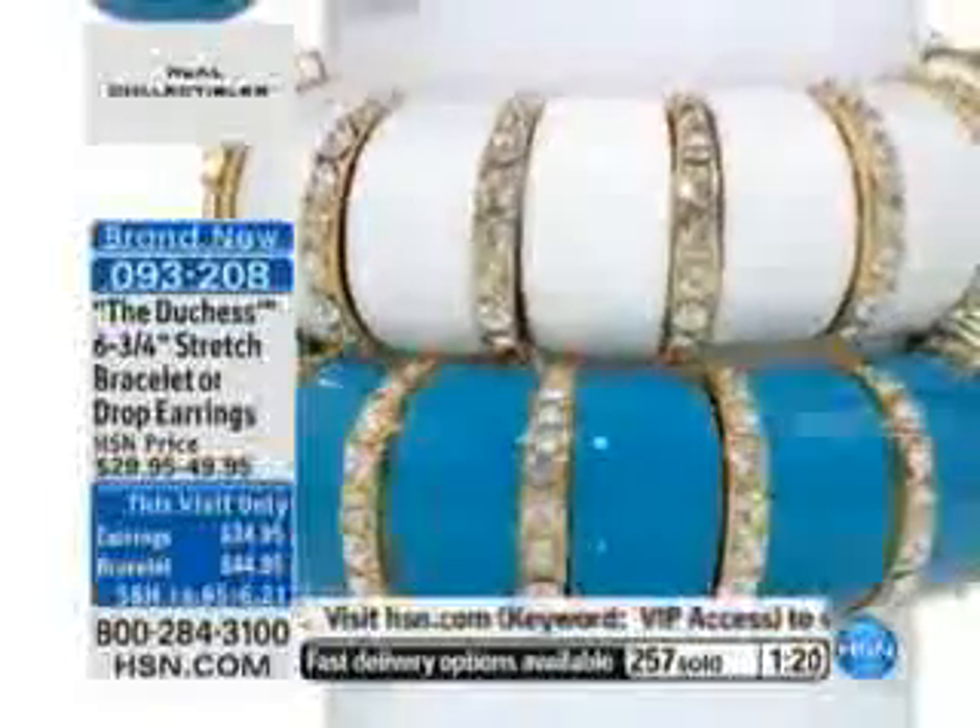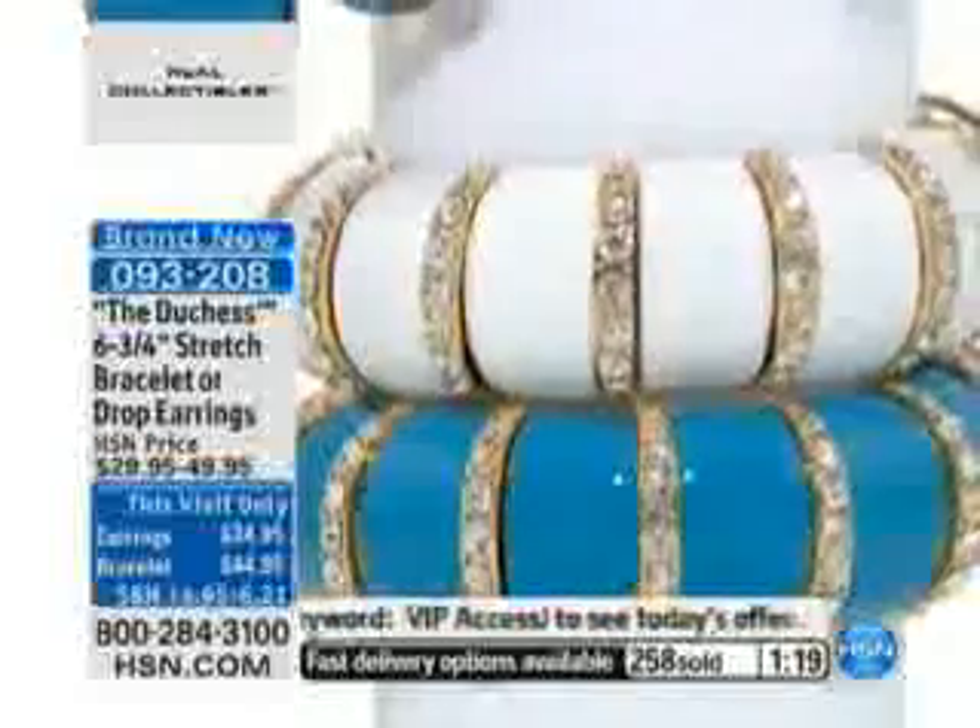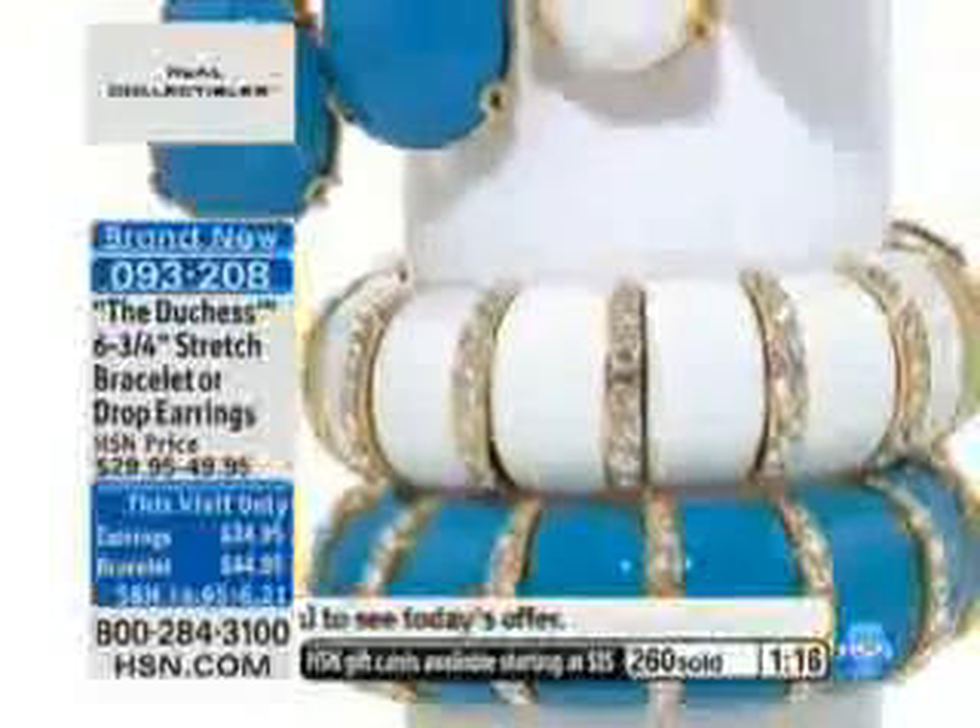One of your customers — her name is Sharon, she's calling in from Connecticut — she ordered the Showstopper. We're going to visit with her very quickly. Sharon, welcome to HSN. Hi, Sharon. How are you? Fine.